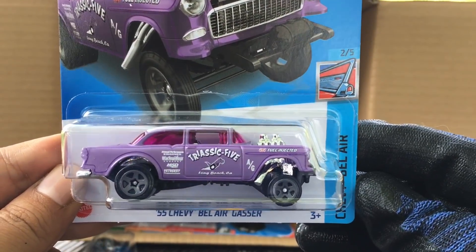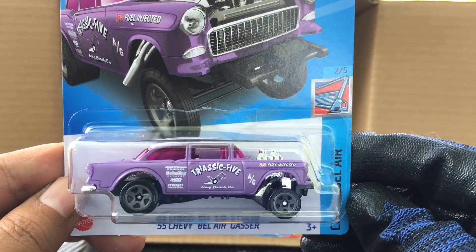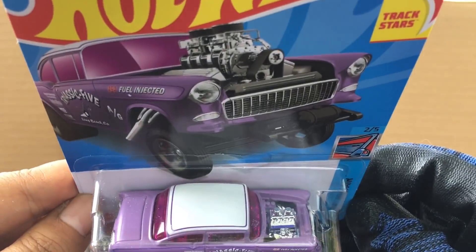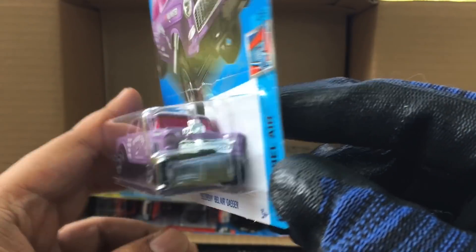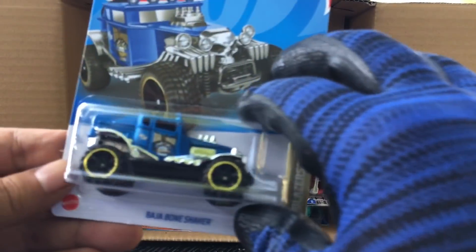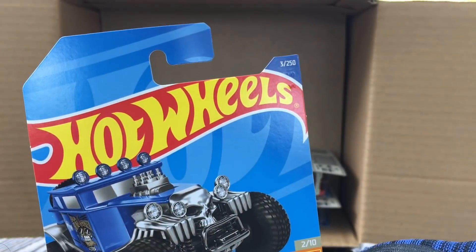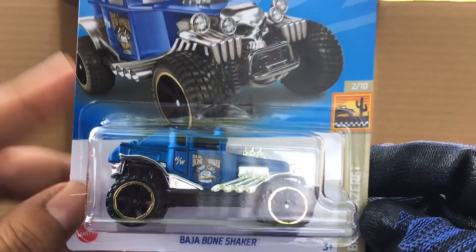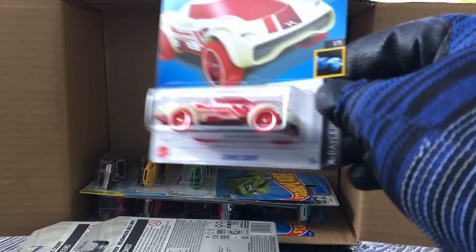New to the case, a recolor of the '55 Chevy — the Bel Air Gas Tricycle, now in purple with white on top, number 43 — awesome. And new to the case, the Baja Bone Shaker — look at that, every color of course. Wow, too many colors in this case.